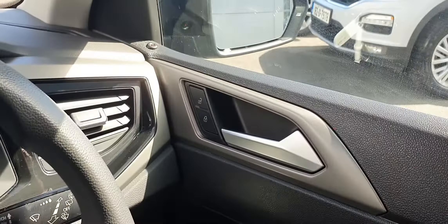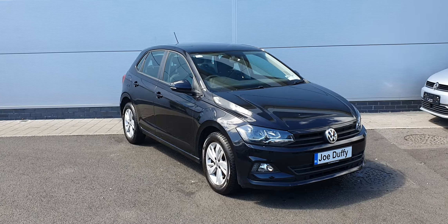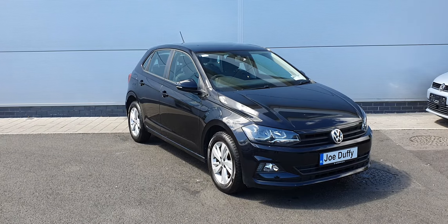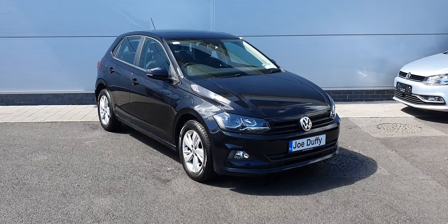If you have any more inquiries on this lovely car, please don't hesitate to contact us at 01-850-3900, or visit our website at JoeDuffyVolkswagen.ie. Thank you guys.